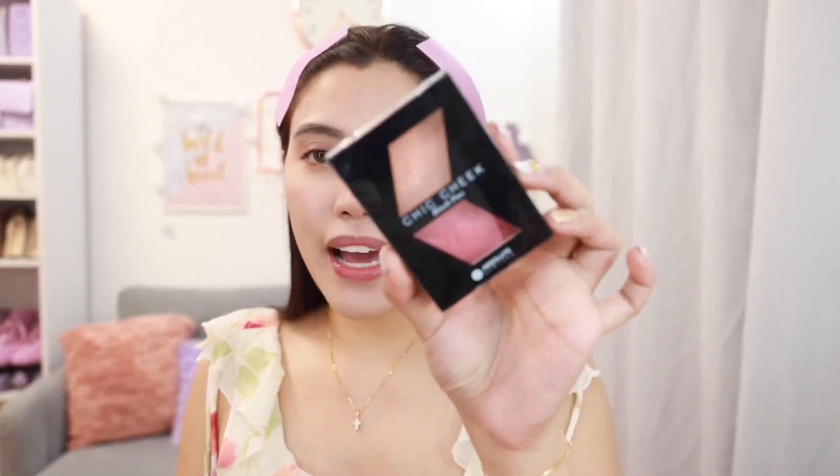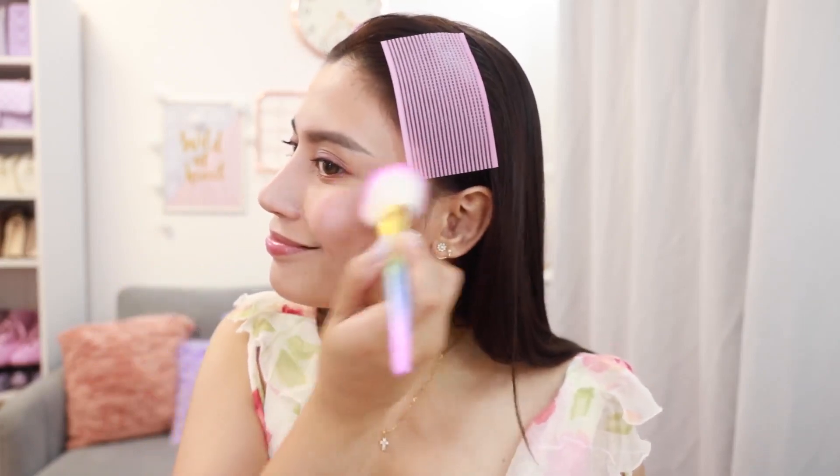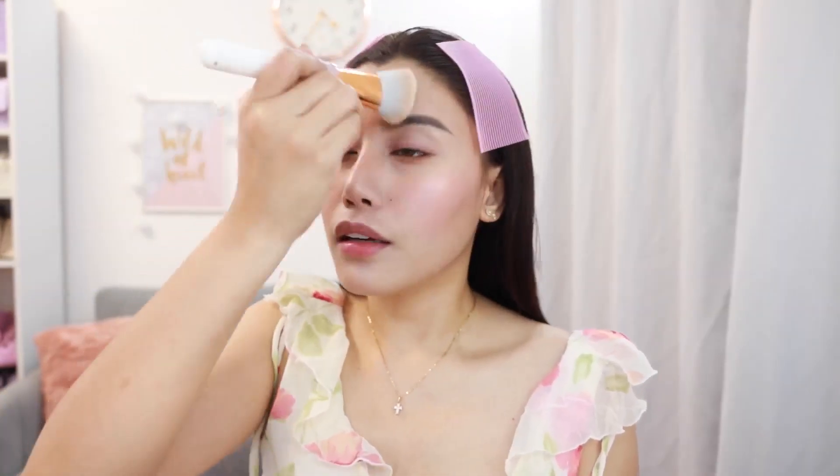Let's move on sa ating blush. Parang very glowing na pink. Meron siyang parang mga glitters, shimmering, glowing. Blend lang natin ulit. Kuha tayo ng cool tone na brown — ito yung magandang pang contour ng ilong.